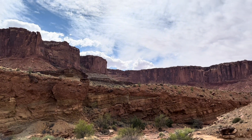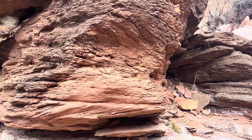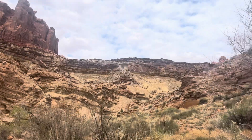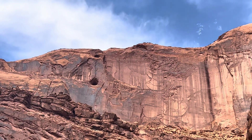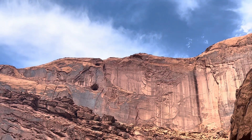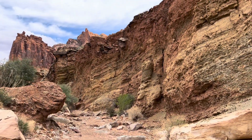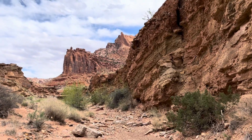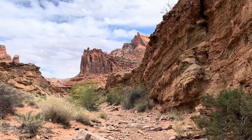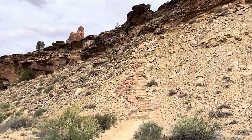The layers above the Chinle are the Wingate, Kayenta, and Navajo formations, respectively. The Wingate is a desert sand dune environment, the Kayenta shows a meandering river environment, and the Navajo, back again, is a desert sand dune environment. Most of the rock found in Canyonlands today came from distant mountain ranges like the Ancestral Rockies and Appalachian Mountains. For millions of years these mountains eroded, and the sediment was carried all the way across the country by wind and water, creating deposits that eventually became distinct layers of sedimentary rock.